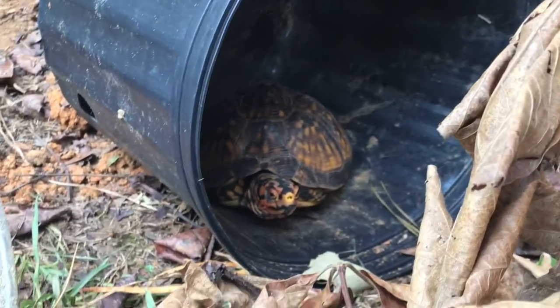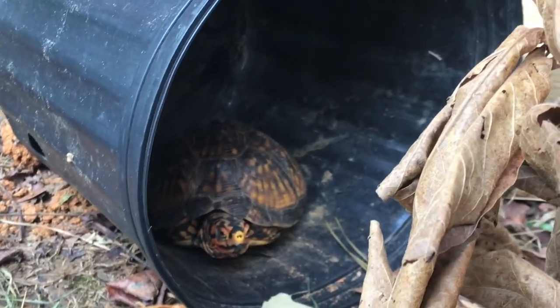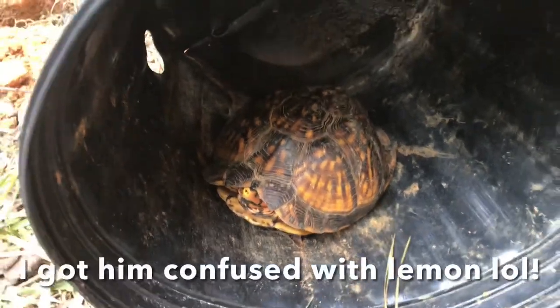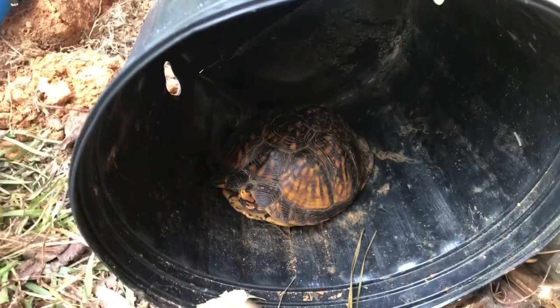Our next animal is little Mandrin. He's a box turtle, about one year old, and he is a very brightly colored little guy.